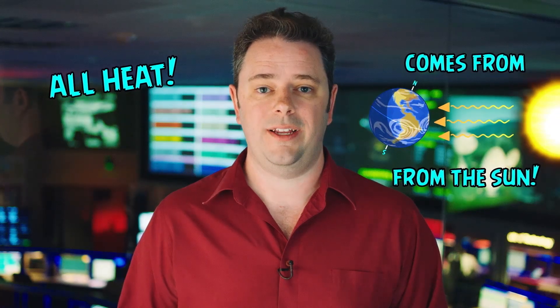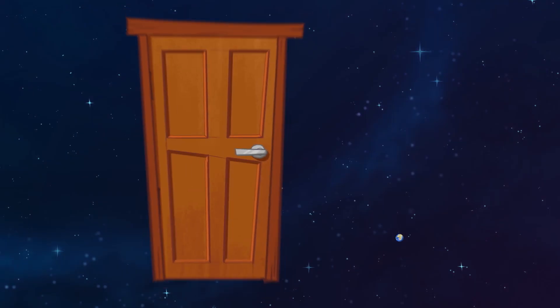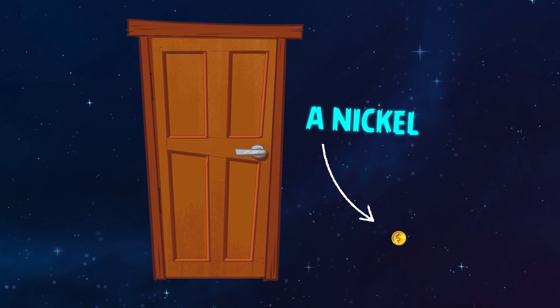All the heat we have on Earth comes from our sun, and that's a big heater. By comparison, if the sun was the size of your front door, then the Earth would just be the size of a nickel. That's why it's so important to be the right distance from the sun.